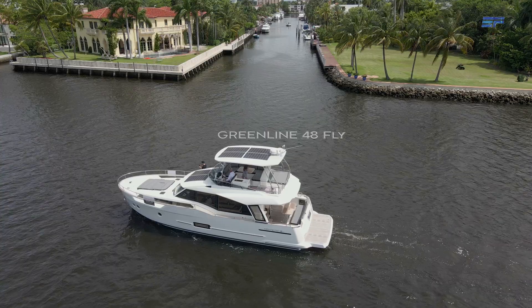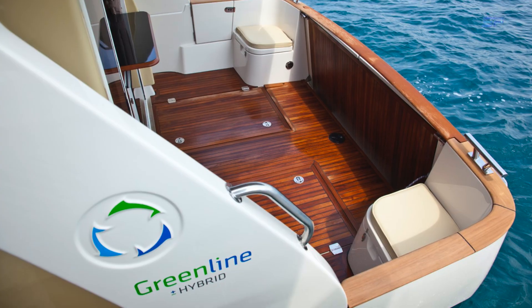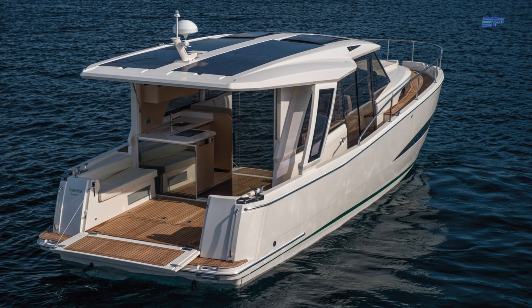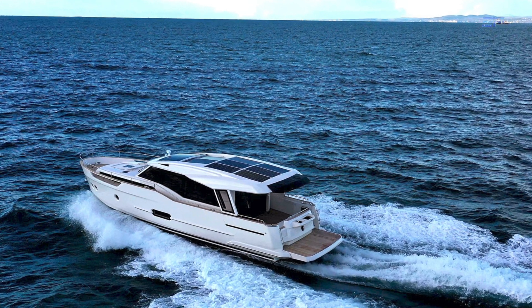Good morning, my name is Udo Willison. We are here on the Greenline 48 Hybrid. Greenline is the first and only production manufacturer right now who produces hybrid boats in the international market. We have about 1,200 hybrid boats on the water, so for us it's not new. We are already in generation five with our hybrid system and we constantly evolve with new technology.